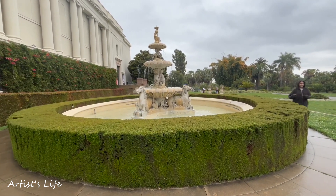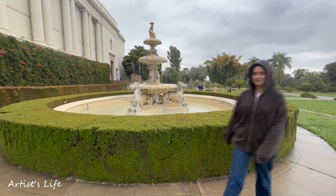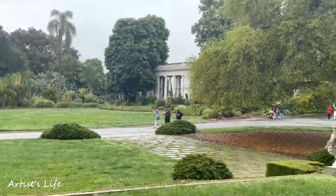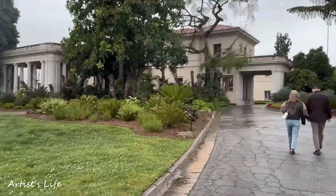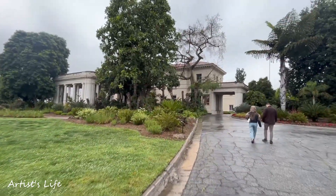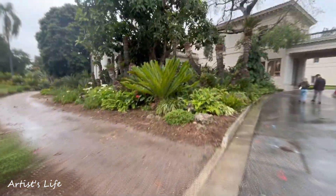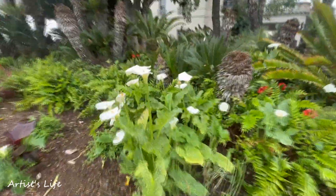We're going now. This place has been really fun, but I'm getting really anxious because there are like 10 groups of people. I don't know why people are here. Now we're going to go over there — that is a building I don't know, but it looks really pretty.